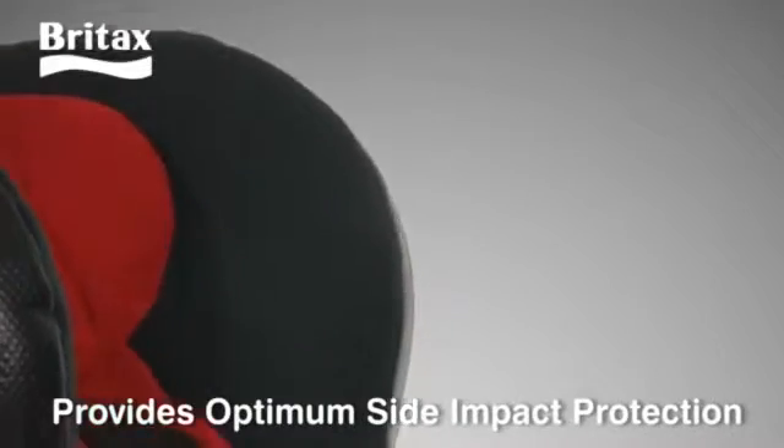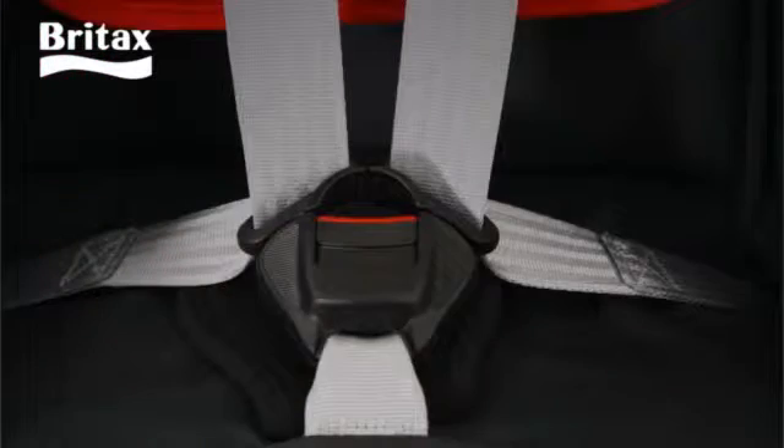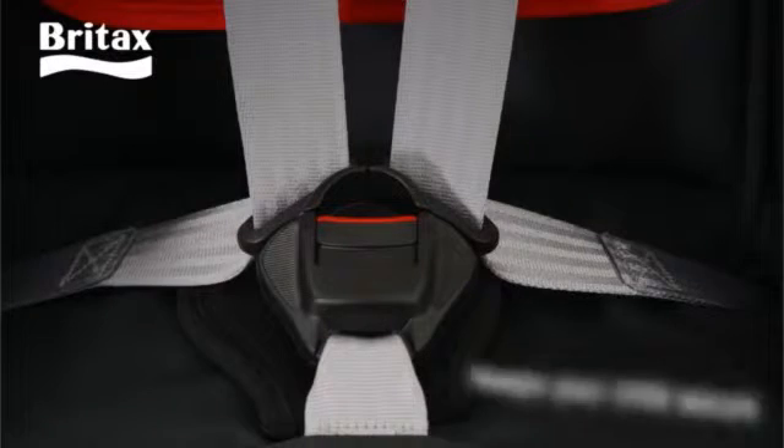The deep, softly padded side wings provide optimum side impact protection, while the five-point safety harness keeps your child secure.